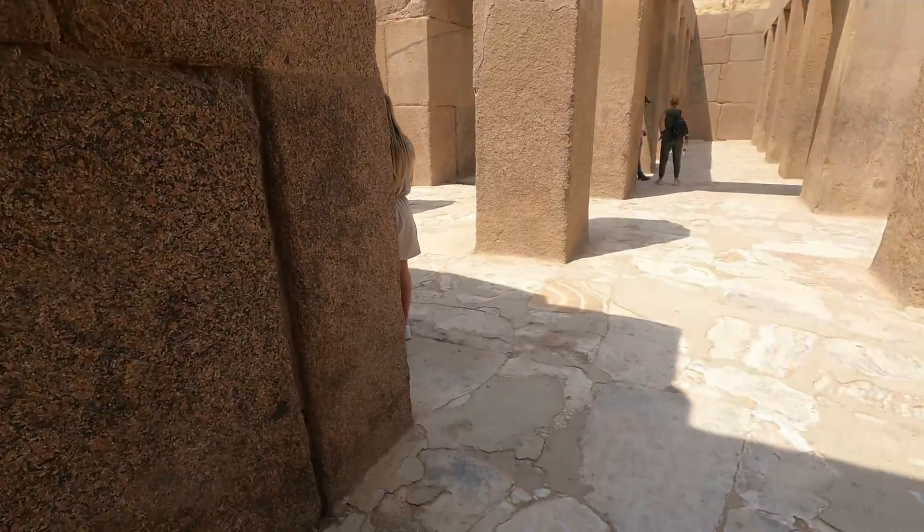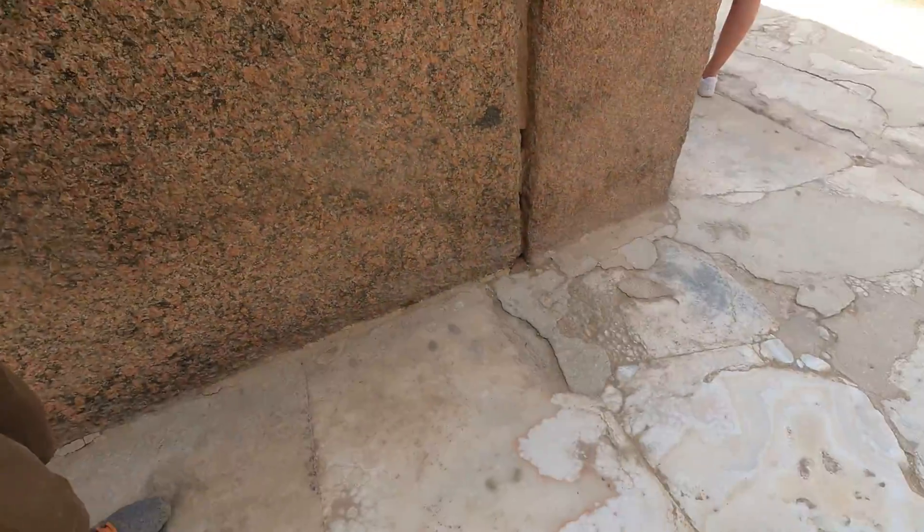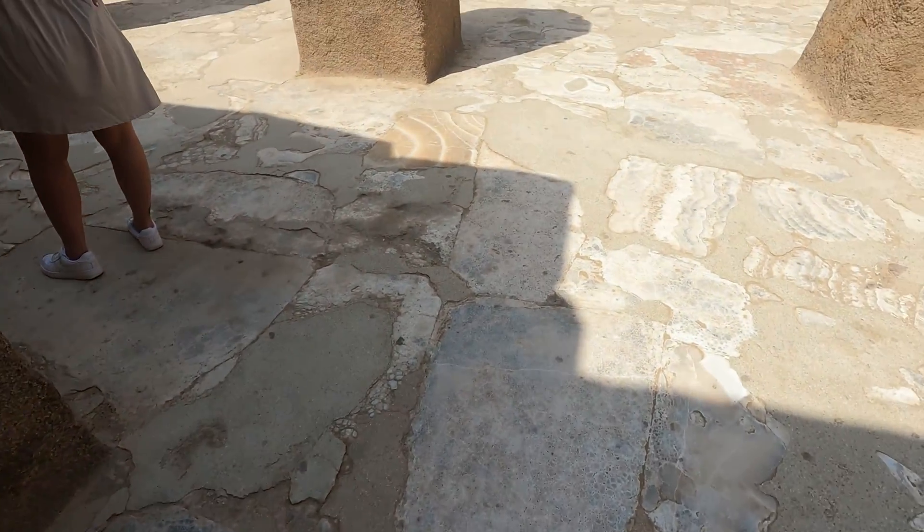And if you look at the floor of the temple, this is all marble stone. So the temple was very fancy, very beautiful.